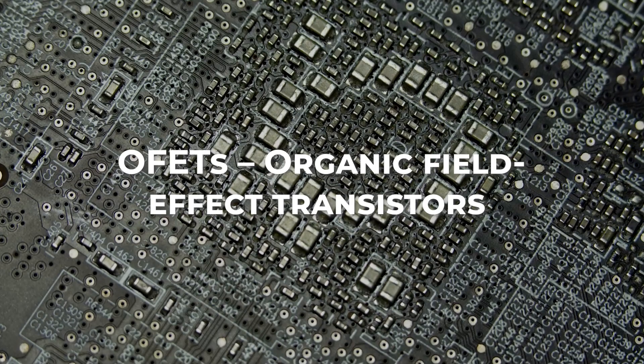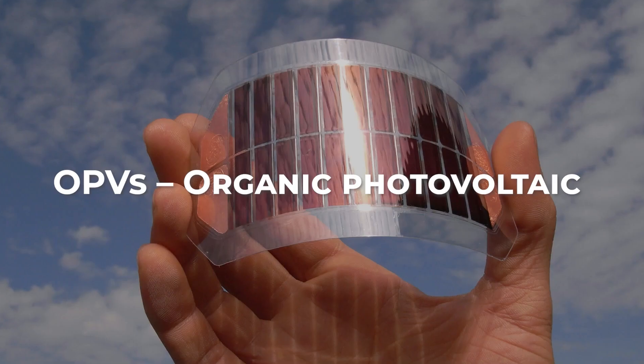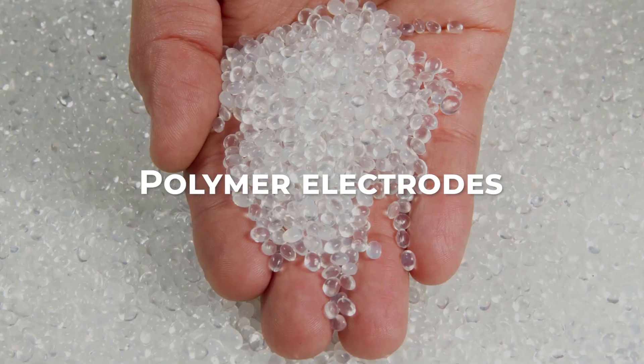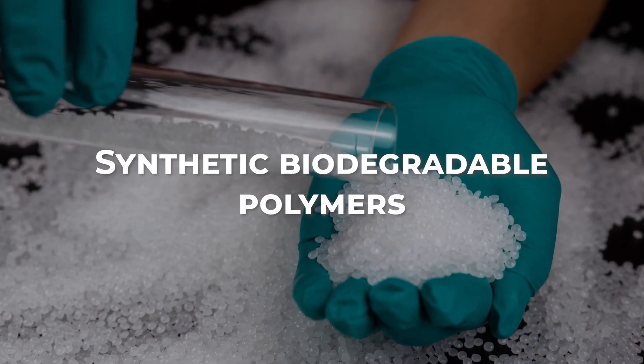Additional green electronic materials include graphene, OFETs (organic field-effect transistors), OLEDs (organic light-emitting diodes), OPVs (organic photovoltaic), organic electronics, polymer electrodes, synthetic organic semiconductors, and synthetic biodegradable polymers.